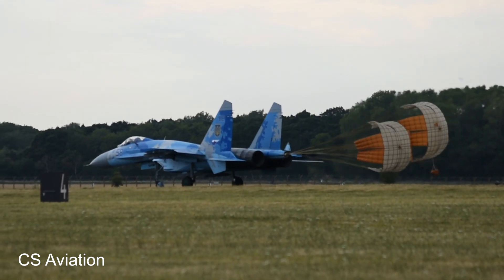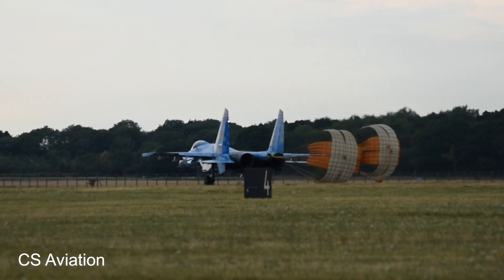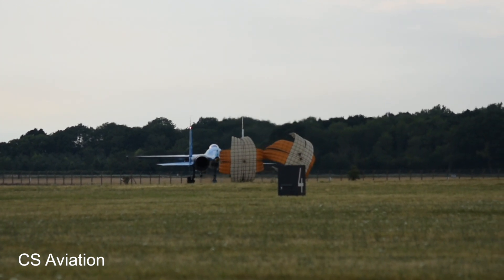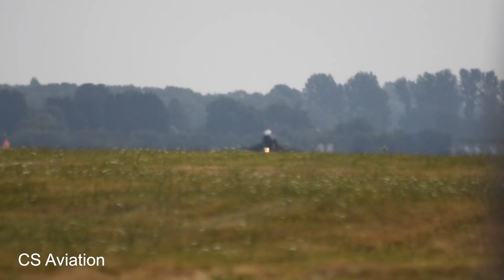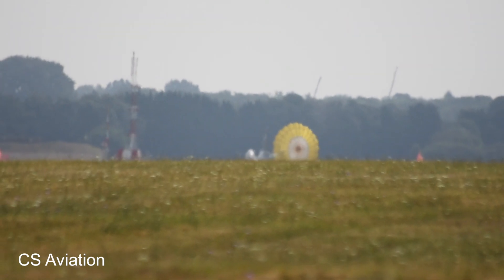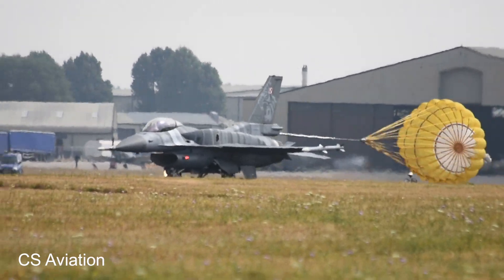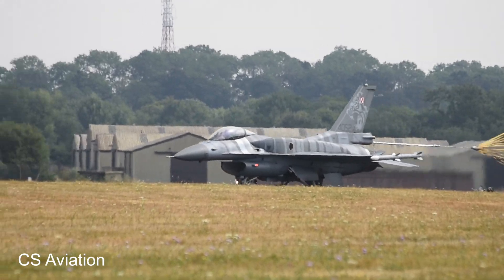Just one item now remains, and fittingly, in this RAF 100 year, it's the front line of the Royal Air Force. His Royal Highness Prince Michael of Kent features in a parade of the new Queen's Colour for the Royal Air Force in the United Kingdom. The parade will play itself out, and you can view the ceremony on big screens in the Green Service Station and the Vintage Village.